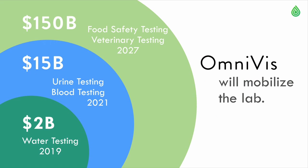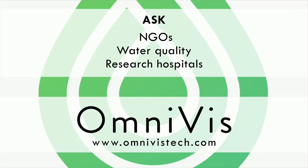But we are not stopping there. Cholera is a $2 billion market for water detection and surveillance, but OmniViz means to see everything. By changing the chemistry in our disposable test kit and using our IP, we can detect many different pathogens in many different markets. We are mobilizing the lab. We ask NGOs, water quality experts, and research hospitals to visit OmniVizTech.com, because we are rapidly detecting pathogens and saving lives.